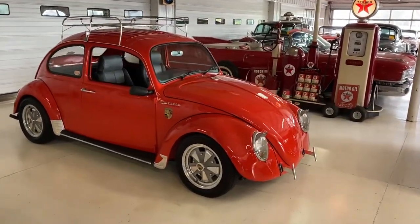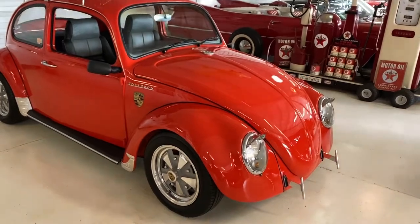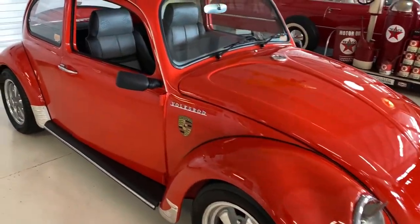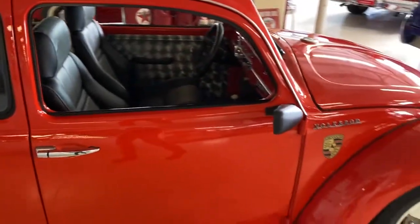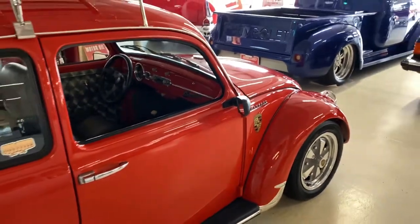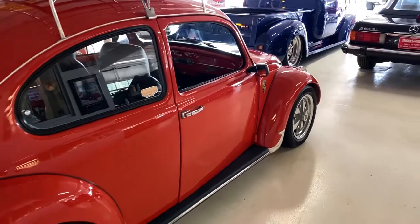All right, what's going on guys, it is Seth here from Cruising Classics showing you a 1966 Volkswagen Beetle. This car is very clean outside and even underneath.